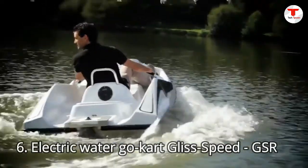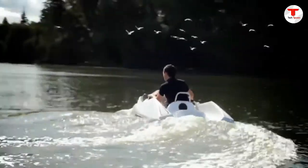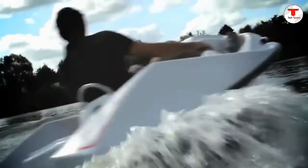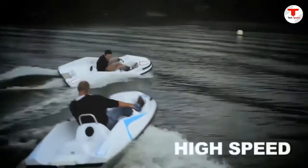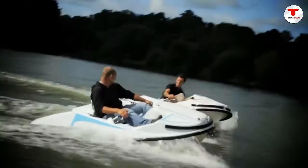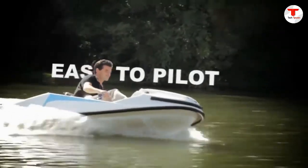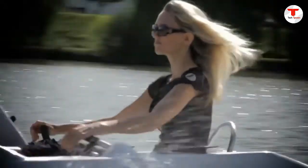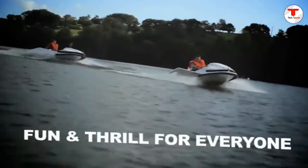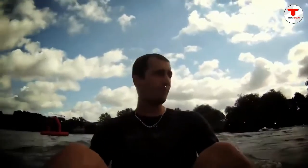Number 6: Electric Water Go-Kart GlissSpeed GSR. GlissSpeed is the first electric nautical go-kart — very easy to drive, accessible for kids and adults, fun, environmentally friendly, and noiseless. This compact one-seater features an onboard electric motor and lithium battery that can reach speeds of up to 14 knots and can travel for two hours on a single charge. There is no need for fuel — it is totally electric.